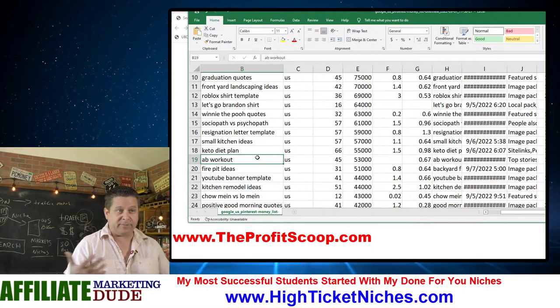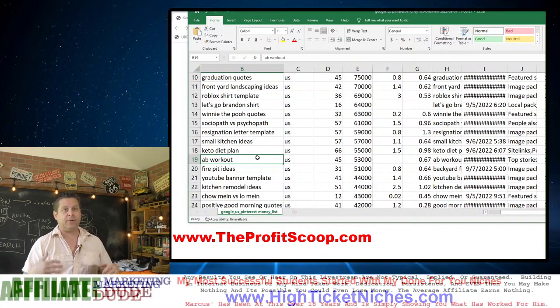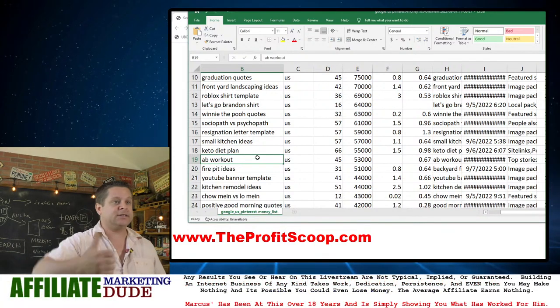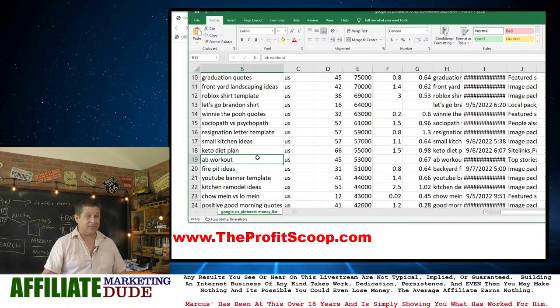'YouTube banner templates' — there are people who are YouTubers and social media people, you can help them out. Here's your template — by the way, if you want 10 other templates, go over to my website to download them. Pretty simple. 'Kitchen remodel.'